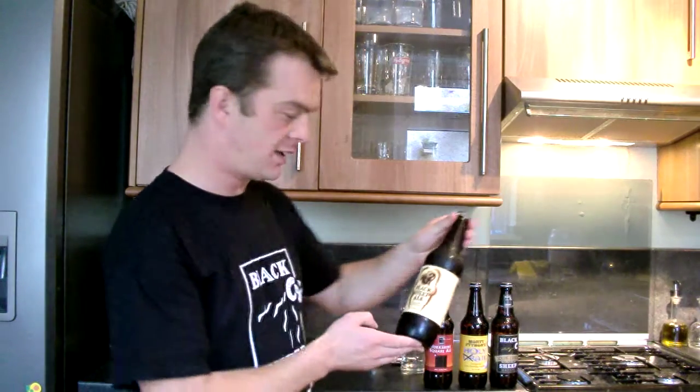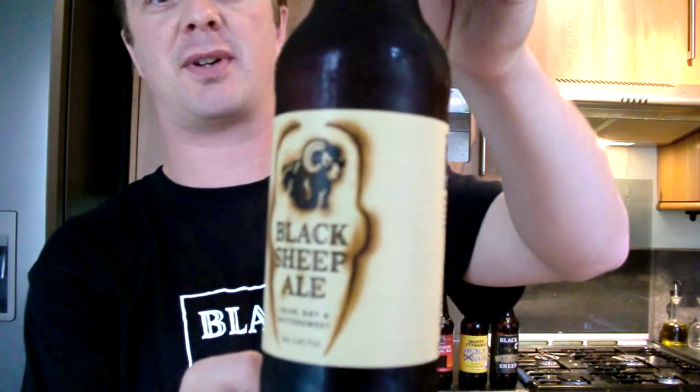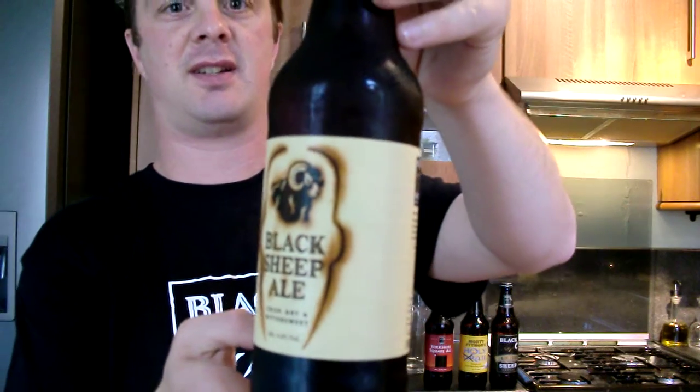Hello again, welcome to another edition of the Real Ale Guide. Today's brew is from Black Sheep Brewery and it's their famous Black Sheep Ale. 4.4% in the volume — it says it's crisp, dry and bittersweet.